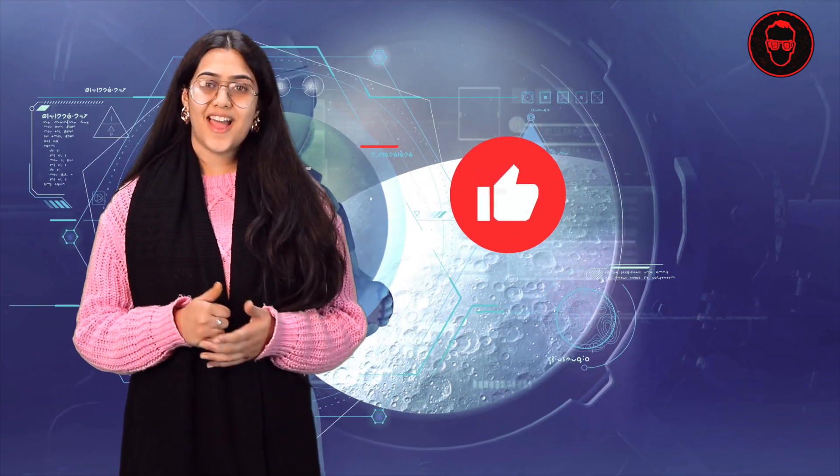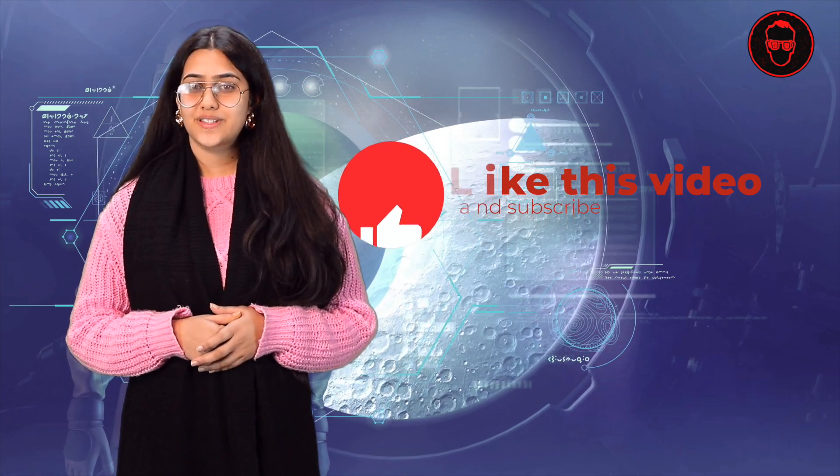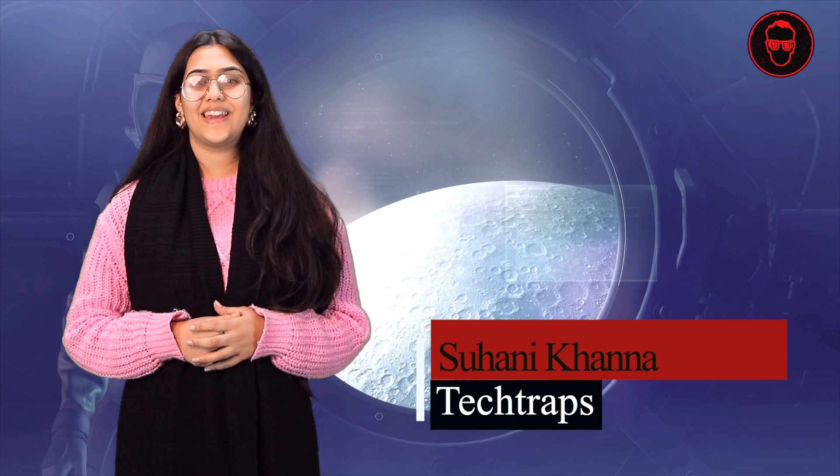I hope you all enjoyed the video. If you did, please like and share. And don't forget to subscribe to our YouTube channel, Tech Traps. Stay tuned for many more tech-savvy videos on trending technological topics. See you in the next video. Signing off — Suhani Khanna.